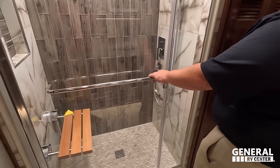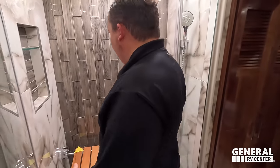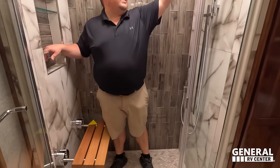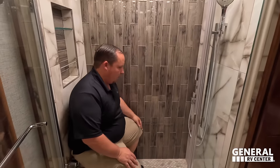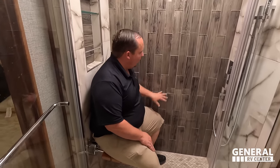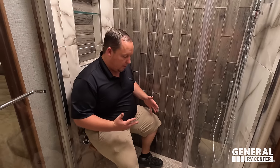In the shower — it's a huge shower with hand-laid tile. You can put your soaps in the niche, nice adjustable showerhead, plenty of height, and a teak seat. The flooring and everything looks fantastic. This floor plan really just has it all: a great bathroom, great bedroom, tons of storage, the kitchen, and the full wall slide. All together, this is just the perfect layout.